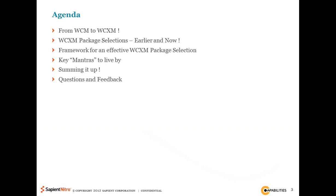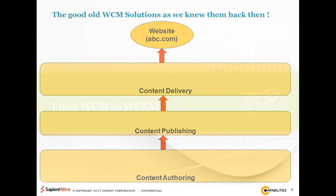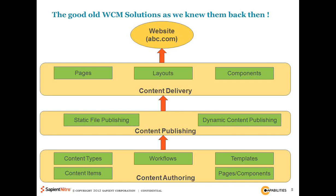If you think about web content management solutions as we used to look at them several years back, it was really as simple as this — on slide five. Essentially what you were trying to do is build a website, say abc.com. Behind that website you had a bunch of layers: the ability to author content, the ability to publish content, and the ability to deliver content. Within those, you had building blocks — the ability to manage different content types and content items, take them through workflow, manage them through a publishing process, and get them out to a delivery system of pages, components, and templates. This is the classic content authoring, publishing, and delivery layer approach.